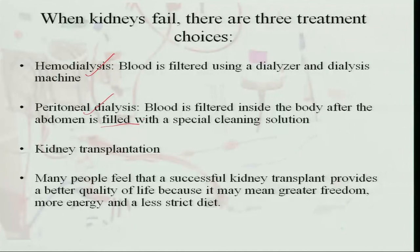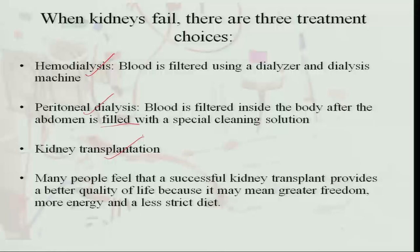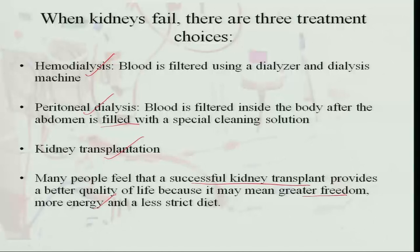In peritoneal dialysis, the cleaning solution must be removed and fresh solution injected into the abdomen every 6 hours to clear waste products. The third option is kidney transplantation. Many people feel a successful kidney transplant provides a better quality of life and greater freedom, since hemodialysis requires a hospital visit every 4 days for 4 hours, and peritoneal dialysis restricts movement due to the need to change fluid.